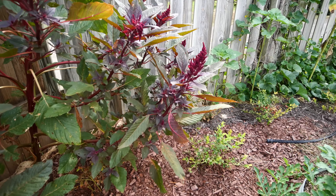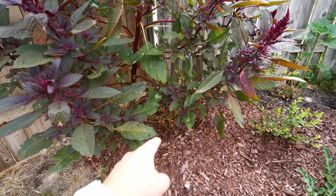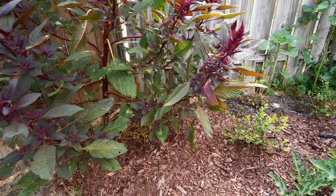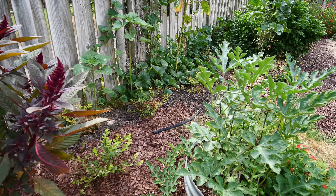The blueberries are still mostly hanging in there. This one is starting to struggle - I think maybe it's getting shaded out by the amaranth a little bit. Hopefully it makes it. The other four are doing fine.